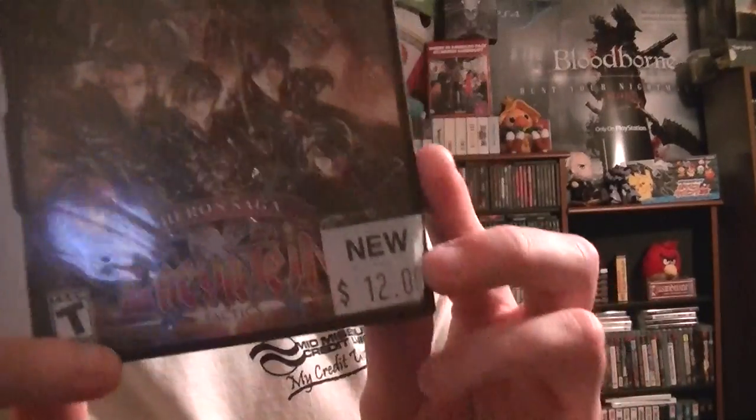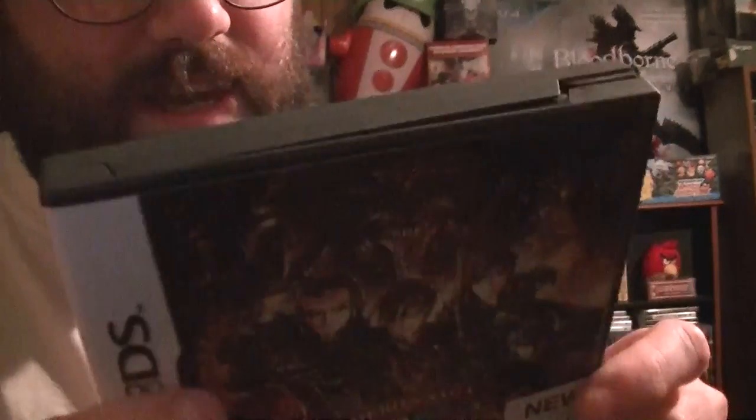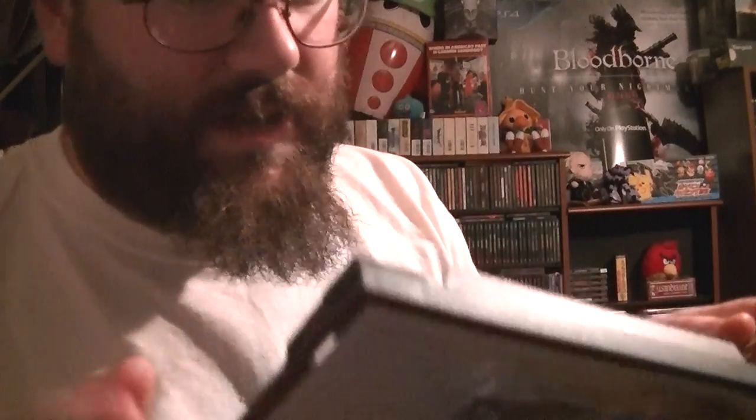Also from the pawn shop, I got an Axis Tactics game for $12 — supposed to be new. The case has a few dings in it but the actual cover art isn't damaged. It goes for about $17 used, so I figured that wasn't too bad of a deal.